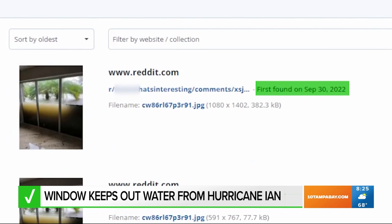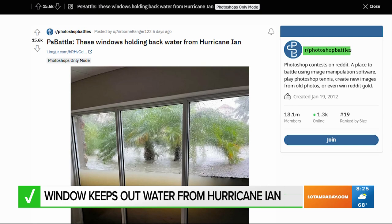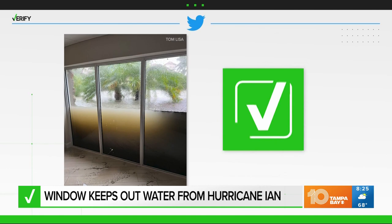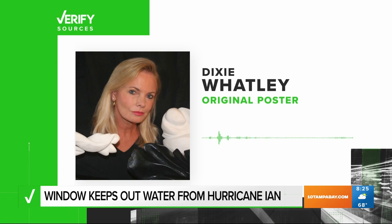The photo quickly went viral and was posted to a Reddit group called Photoshop Battles, where users edited in everything from an alligator to a shark and even the Nirvana baby. All of those images are false, but yes, the photo of windows holding back flood water from Hurricane Ian is real.